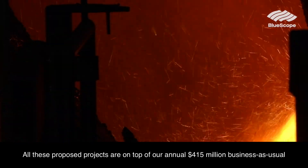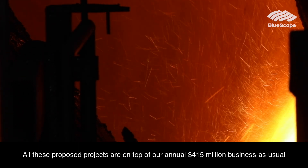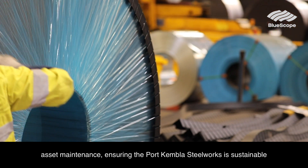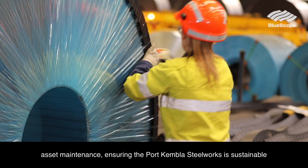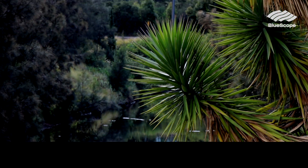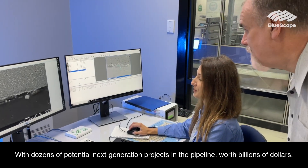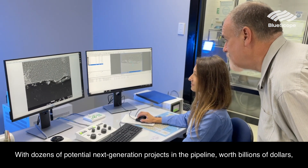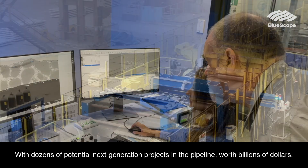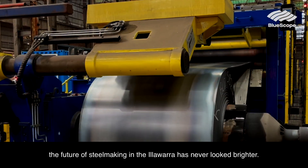All these proposed projects are on top of our annual 415 million dollar business-as-usual asset maintenance, ensuring the Port Kembla Steelworks is sustainable for many years into the future. With dozens of potential next-generation projects in the pipeline worth billions of dollars, the future of steelmaking in the Illawarra has never looked brighter.